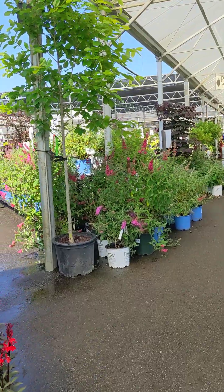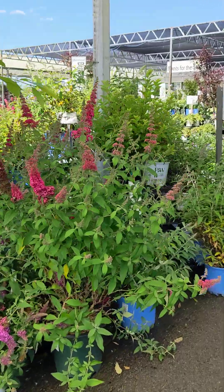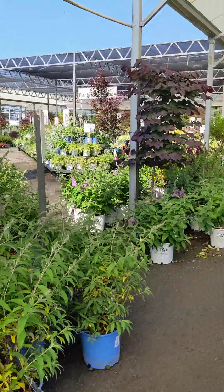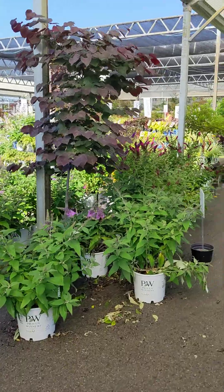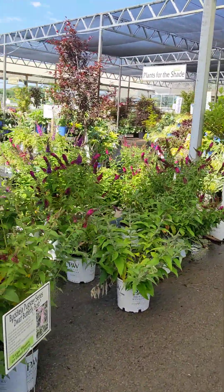This is the year of the butterfly bush, so butterfly bushes are popular. And also this is the year of the hosta — we have tons of hosta in stock right now to check out.